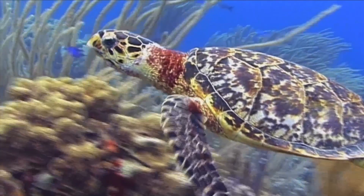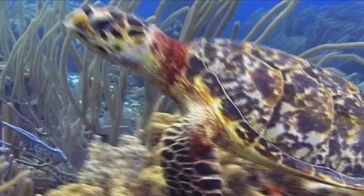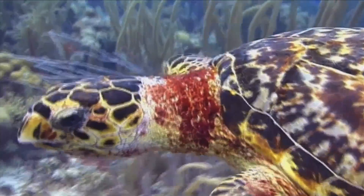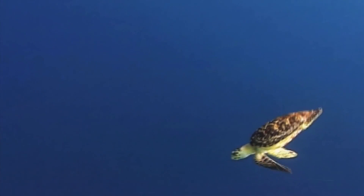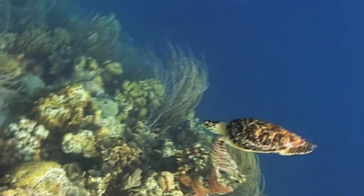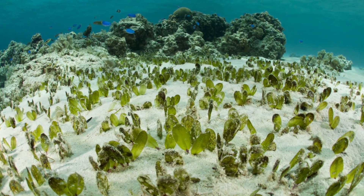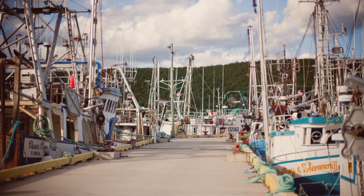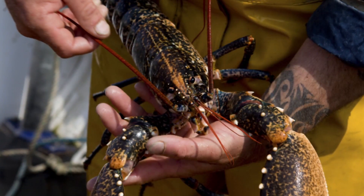Sea turtles are the living representatives of a group of marine reptiles that has traveled our seas for the last 100 million years. They are an essential part of marine environments, helping to maintain the health of seagrass beds and coral reefs that benefit commercially valuable species such as shrimp, lobster, and tuna.